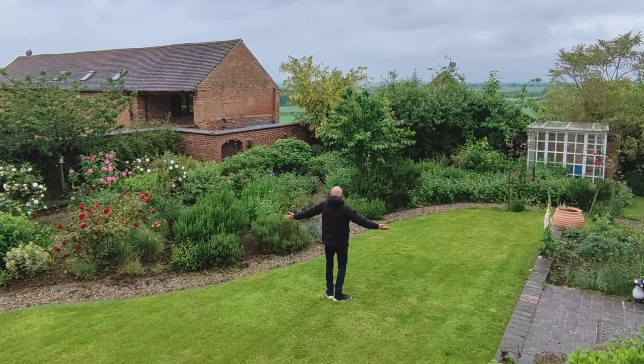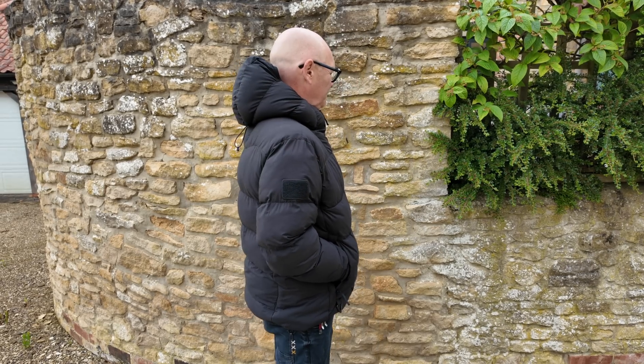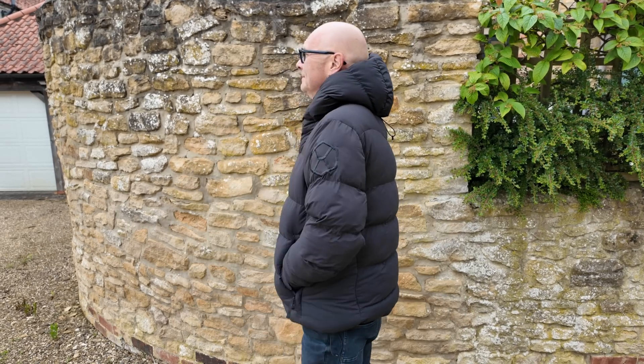The jacket is called the Aerograph Puffer, and as I film this it's close to being launched on Kickstarter — I'll link to that campaign in the description down below. Kickstarter has always been Graphene X's preferred route to market for key releases, and has resulted in over 12,000 backers across a range of different products over the last two or three years.